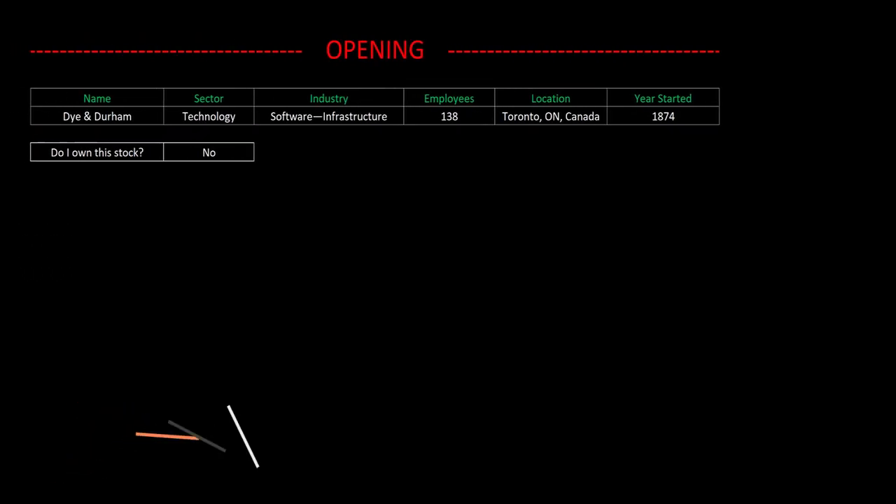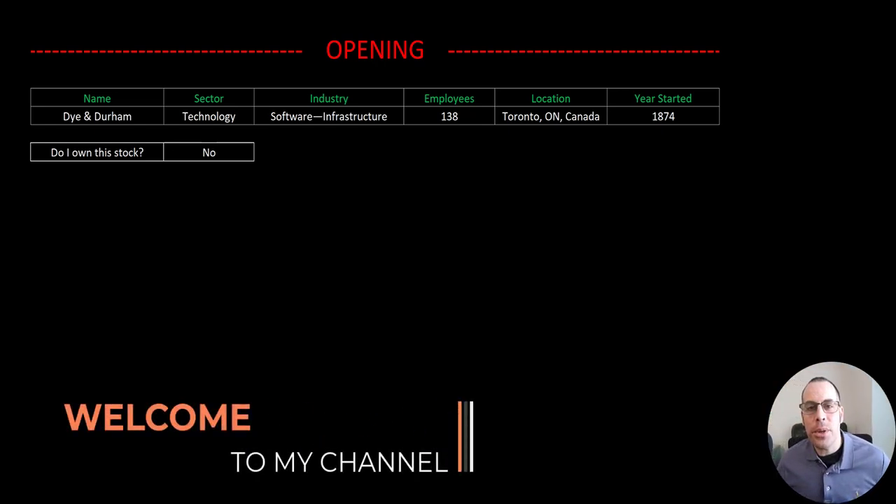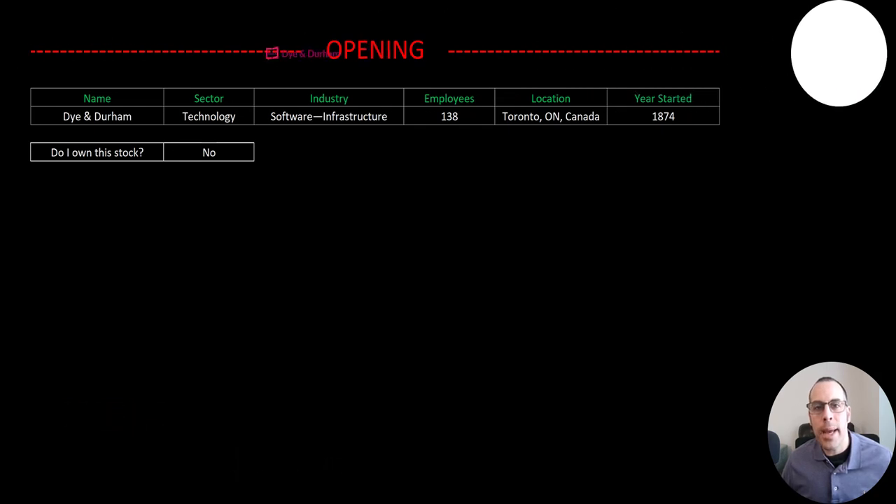Welcome to my channel. I'm Scott and in this video I am going to walk you through the process of valuing Dye & Durham stock by analyzing their financial statements and dissecting their financial ratios so we can determine if it's a buy or a sell.